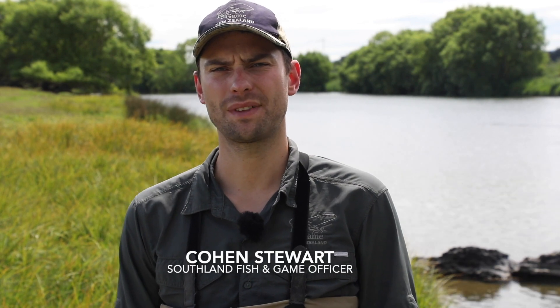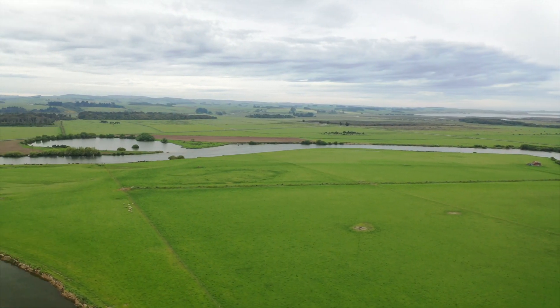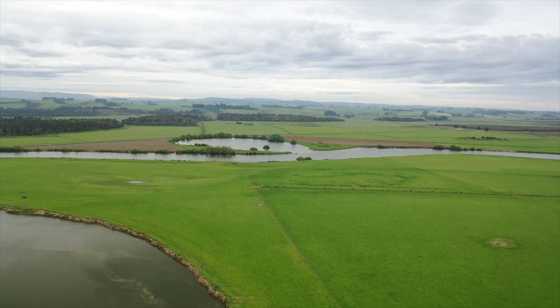G'day Southland Anglers, today we're on the banks of the lower Mataua River near Wyndham, and in this video I want to give you a few tips on how to fish this fantastic stretch of river. The lower reaches of the Mataua River is a fantastic stretch of river with a good population of trout and easy access.